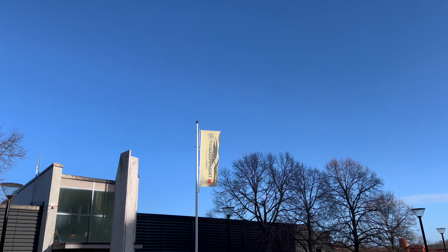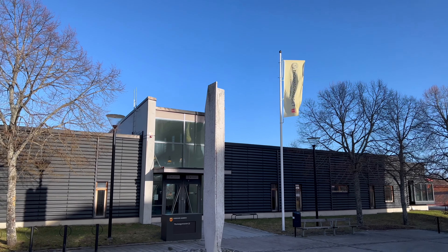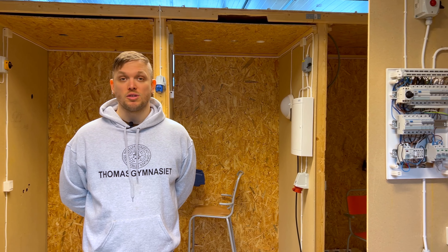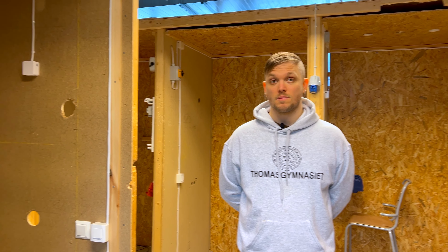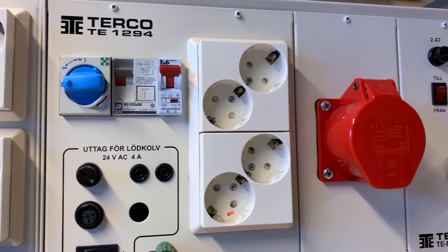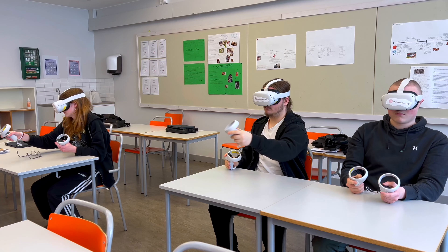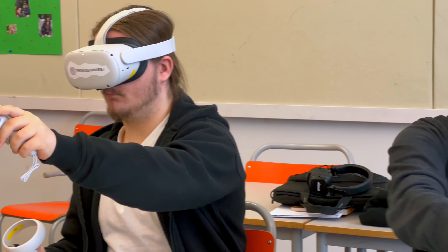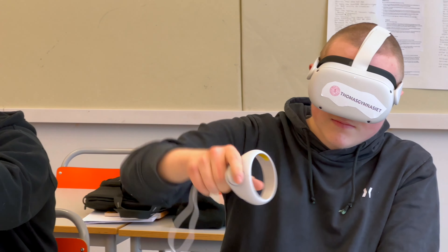In this building, we find the energy and electricity program and the sales and services program. Right now I'm standing in one of the workshops of the electricity program where the students do installation exercises. The curriculum contains a wide range of classes including mechatronics, energy technology, and electric installations.